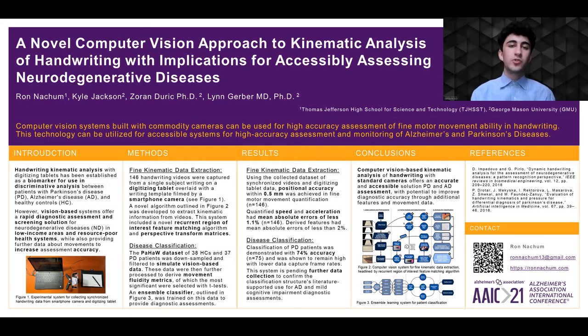Overall, this research has demonstrated that computer vision systems can be used to extract high-accuracy fine motor movement data in handwriting, and that this data can in turn be used for high-accuracy diagnostic assessments with machine learning. The technology demonstrated here offers an accessible and accurate solution for neurodegenerative disease screening, enabling increased access to essential medical information in resource-poor health systems around the world. Furthermore, the system can be easily set up both at home and in office at little to no cost, offering a testing, screening, and monitoring solution that takes just a few minutes, with accuracy rivaling that of the clinical process.